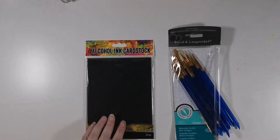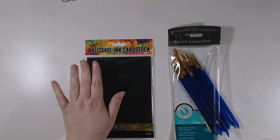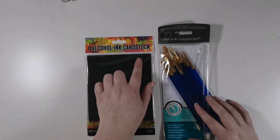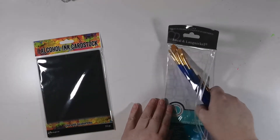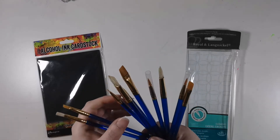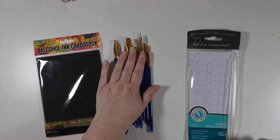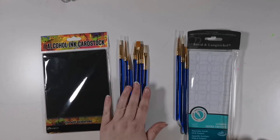This was from CraftStash.co.uk. I'm embarrassed to say I've recently discovered alcohol inks. I used them on white Yupo cardstock and I've seen some really beautiful effects using alloys and metallics on black cardstock, so I bought some of that. I also needed some more paint brushes because I don't look after mine very well, and I needed some with a smaller tip for the splattering/flicking effect I use a lot on cards.